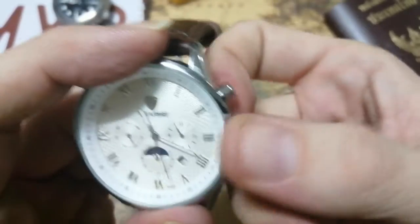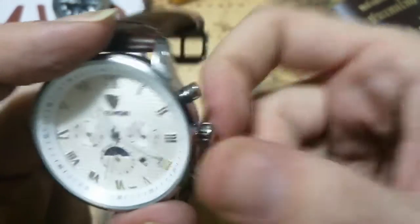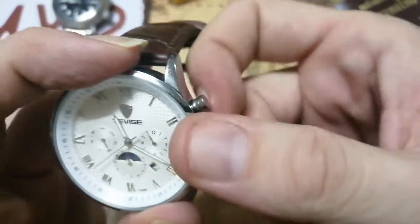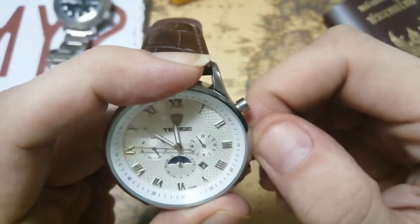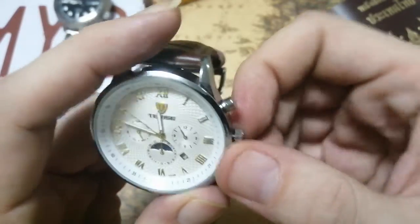One problem: the crown is kind of tricky — it's not easy to pull out. You have to really put your elbow into it and use force. Every time I have to set the watch I do it with fear, afraid I'm going to rip the crown right off. And it's non-hackable — you set it up and down.